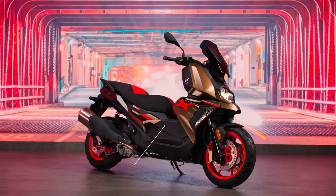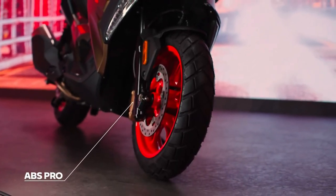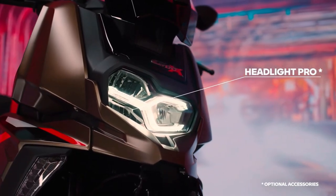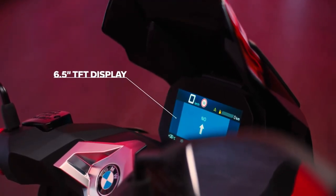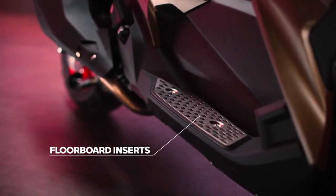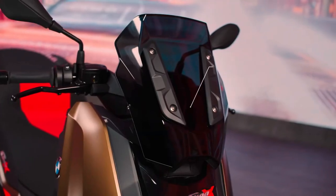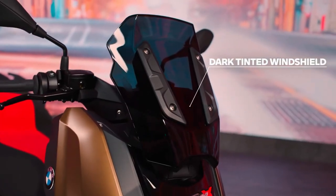Powering the scooter is a 350cc liquid-cooled single-cylinder engine that makes 34PS at 7,500 RPM and 35Nm at 5,750 RPM. The engine is paired with a CVT. The scooter has a good set of features that includes all LED lights, dual-disc brakes at the front with ABS, and a color TFT display with Bluetooth connectivity.